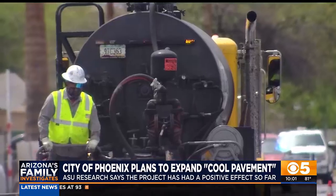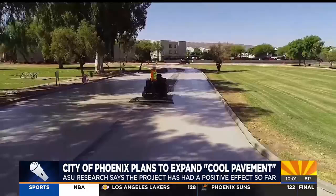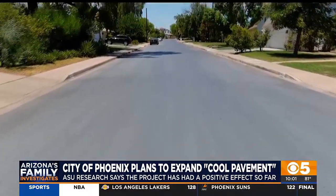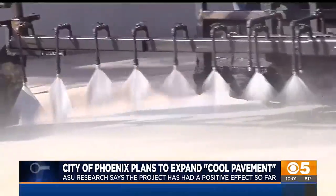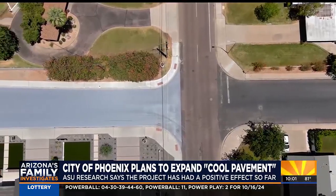It's a chemical coating applied to the top of asphalt streets — light gray in color — and it's supposed to reduce surface and air temperatures, especially during our hot summers. The goal of cool pavement is to reduce the urban heat island by addressing the surface temperature of our streets. Ryan Stevens, an engineering manager with the city of Phoenix, says the city has applied cool pavement to 107 miles in 27 neighborhoods over the past four years.